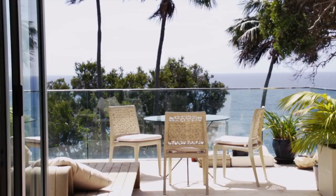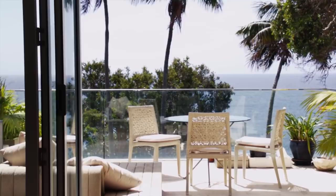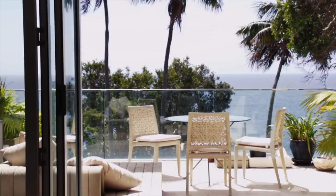Glazing was fundamental. We're in a location on the Pacific Ocean and so maximising the views is critically important. It's an aggressive marine environment, so the finish to the windows needs to be high performance to stand the test of time.